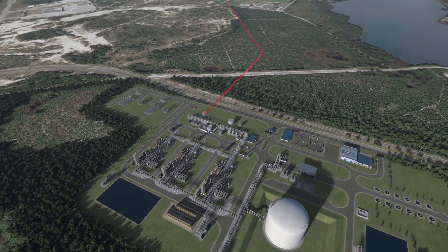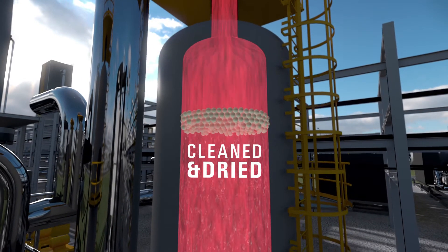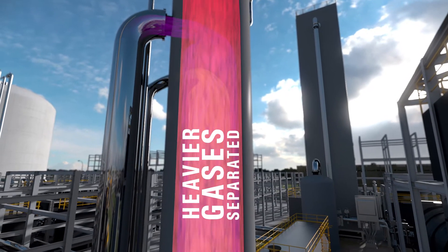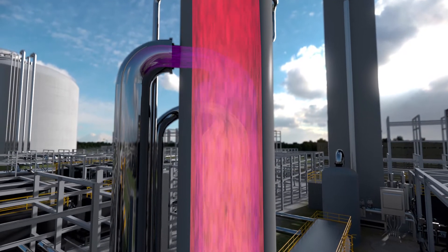Natural gas will be delivered to the plant by an existing pipeline. The gas is first cleaned of chemical impurities and dried. Heavy hydrocarbons, like pentanes and condensates, are then separated and transported to local U.S. markets for sale.